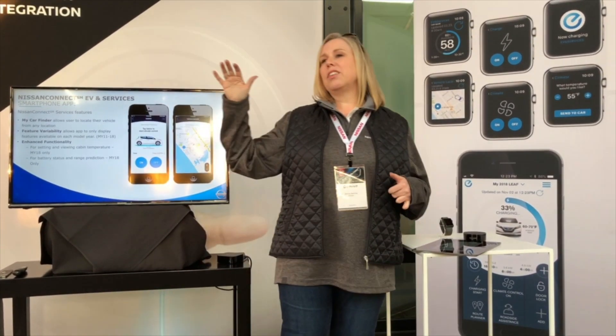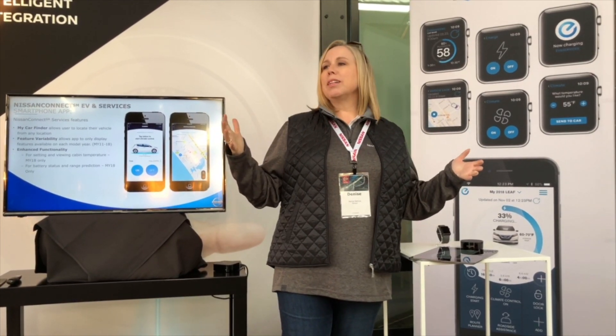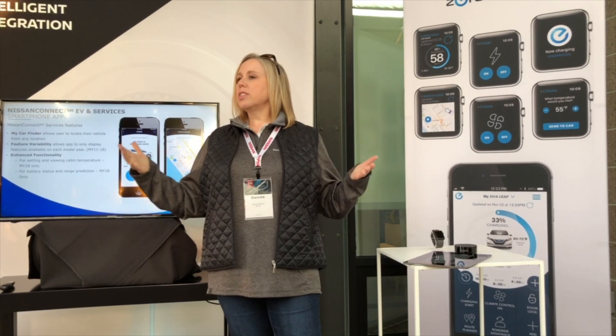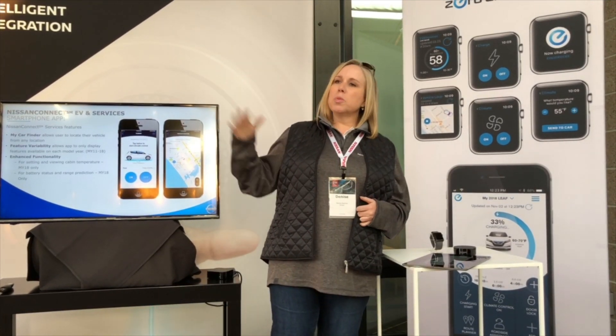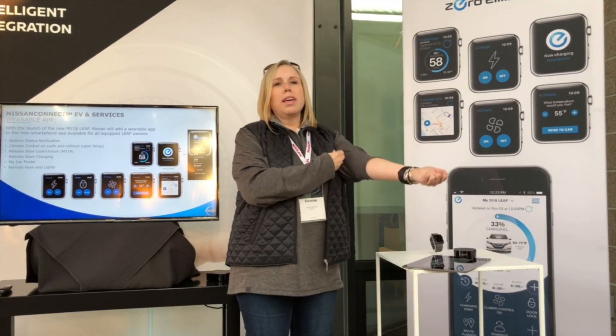If you've got a Model Year 17 with more functional features based on the TCU in your vehicle, the app will show you those. If you've got the all-new Model Year 18 Nissan Leaf — with safety, security, and convenience features that more than double the connectivity capabilities — the app will adjust for that. So if you have two vehicles, depending on which one you're logged into, you'll get just the features available for that car, whether on the smartphone, the smartwatch app, or via Alexa.